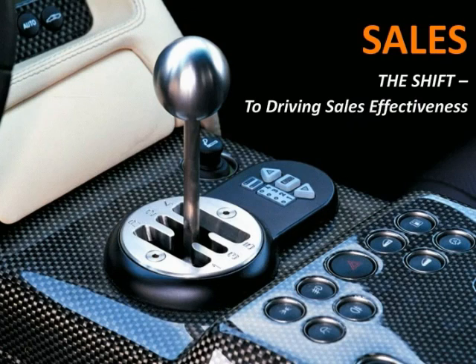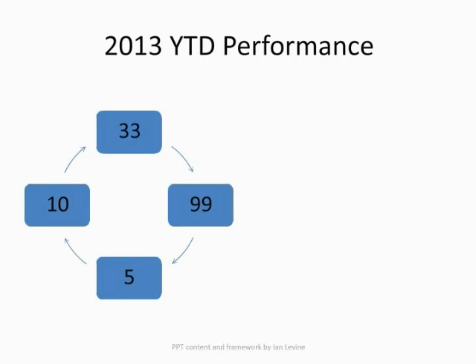I have two main objectives with this presentation. One is to provide you with some concrete examples of things we've done at Iron Mountain over the last four years to drive productivity gains. And two, provide you with a framework you can use to apply to your own organization in terms of thinking about your sales effectiveness journey. So why should you listen to me today in terms of sales effectiveness and the programs we've put in place at Iron Mountain?